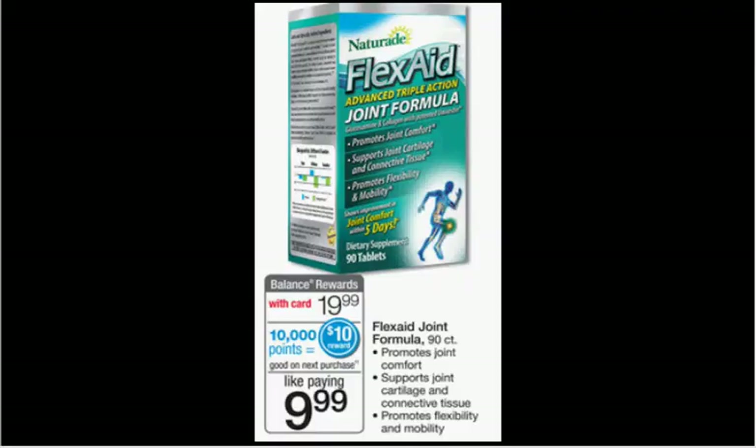Nature Aid FlexAid advanced triple action formula — this is a glucosamine and collagen, it doesn't have the chondroitin it appears. It's on sale for $19.99 and it's a 90 count bottle. You buy one, you'll get $10 back in points. So you'll pay $20 out of pocket, get $10 back in points — it's like getting it for $10.